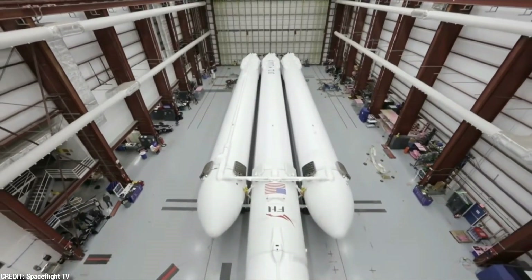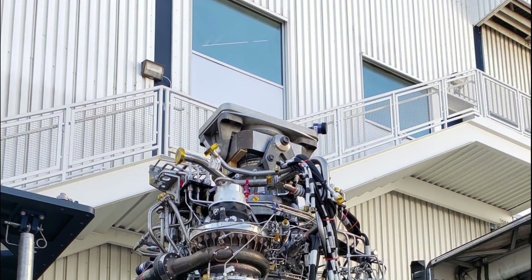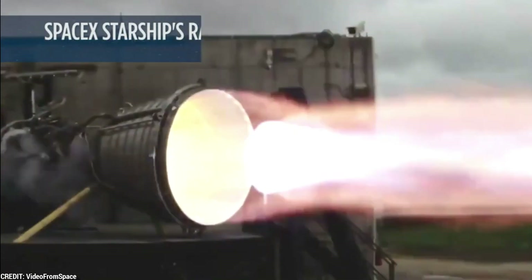SpaceX, led by visionary entrepreneur Elon Musk, has been at the forefront of innovation in space propulsion. One particular breakthrough that has sent shockwaves through the industry is the development of the Raptor Vacuum Engine. This revolutionary engine has forever altered the way we view space propulsion systems and catapulted SpaceX into a league of its own.